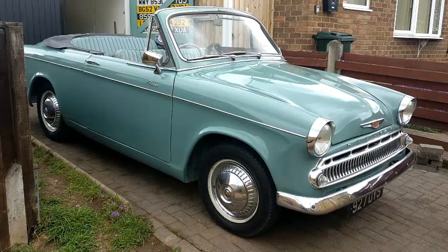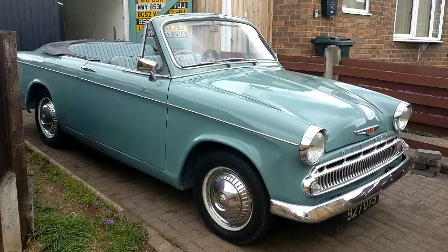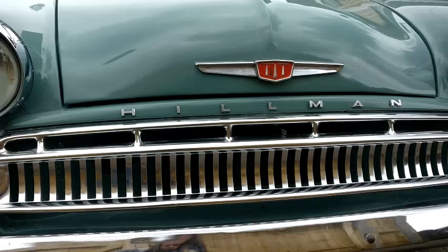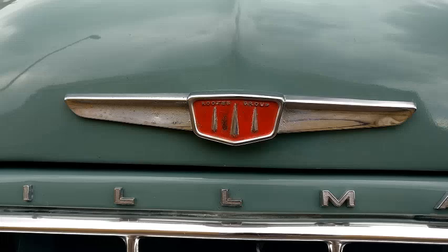Easier said than done, as there were no convertibles for sale at the time, so I set about joining the Hillman Minx owners club on Facebook. I kept an eye out and I think I was on the page for just under a month when someone shared a potential car for sale. It was the perfect car — the right age, the right colour, it was a convertible, and not too ridiculous a price.